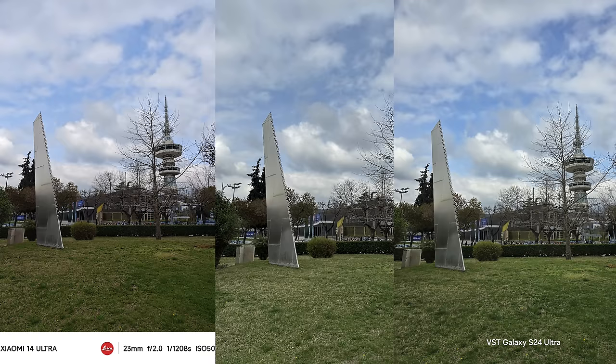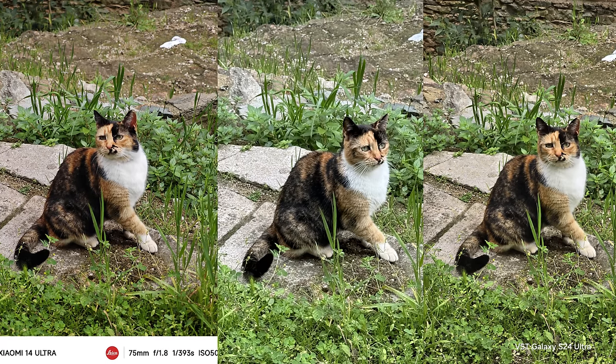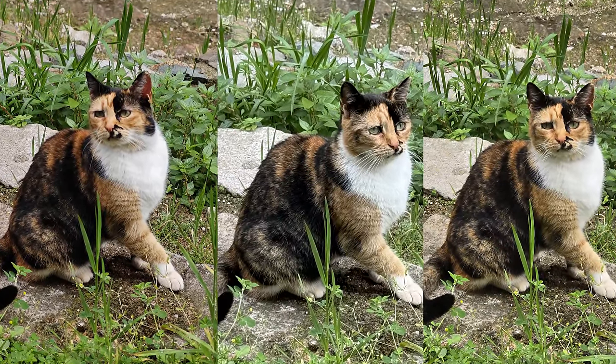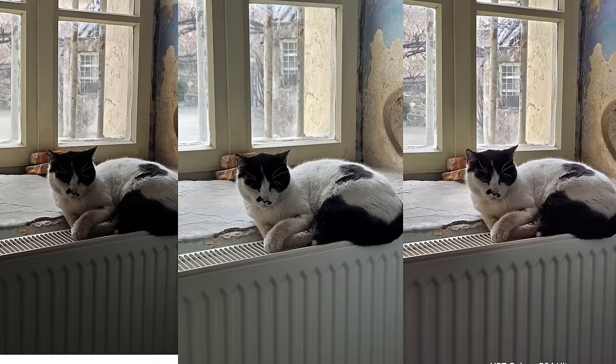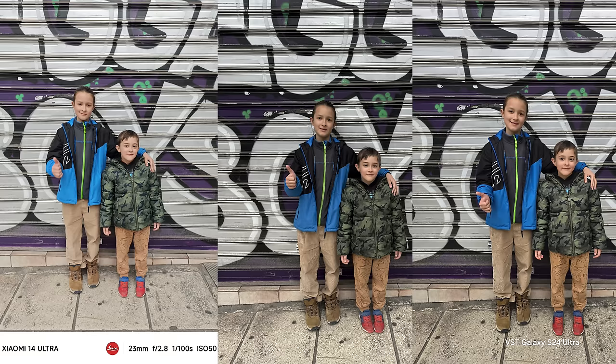At 3x zoom, a good job from all phones — Xiaomi 14 Ultra is again the best for me in color accuracy and reproducing the real feeling. This 2x crop from the main camera — pay attention to the details, we can still see what's happening outside. In terms of HDR, all phones did a good job.